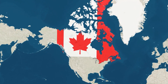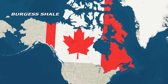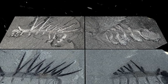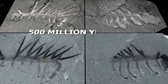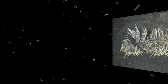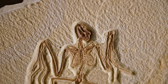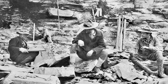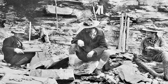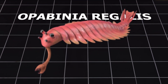Our story begins in the Canadian Rockies, in a special place called the Burgess Shale. This area is famous for having some of the best preserved fossils from the Cambrian period, over 500 million years ago. These rocks captured the soft bodies of ancient sea animals in incredible detail, something that doesn't happen often. In 1911, a paleontologist named Charles Doolittle Walcott discovered a strange fossil here. He called it Opabinia regalis, after Opaben Pass near where it was found.